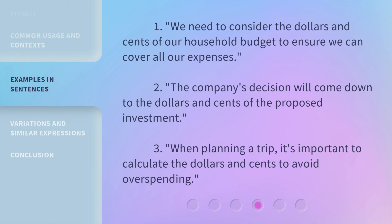One: we need to consider the dollars and cents of our household budget to ensure we can cover all our expenses. Two: the company's decision will come down to the dollars and cents of the proposed investment. Three: when planning a trip, it's important to calculate the dollars and cents to avoid overspending.